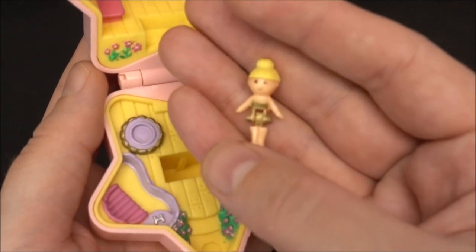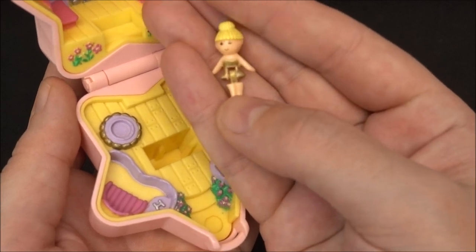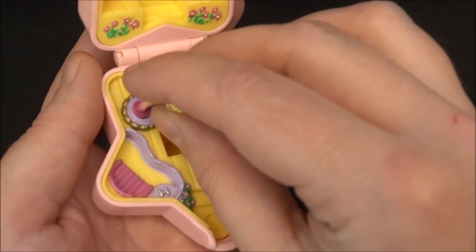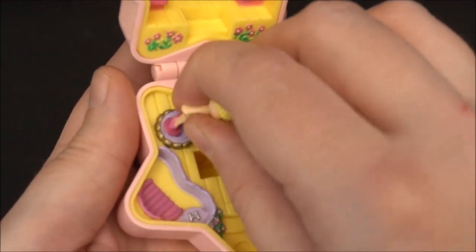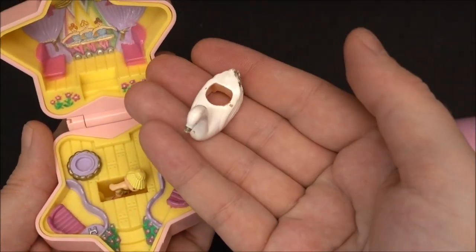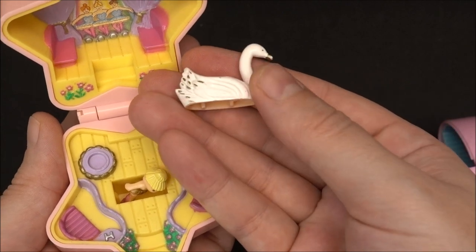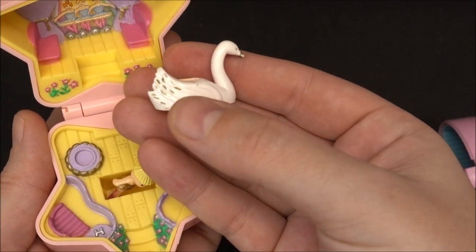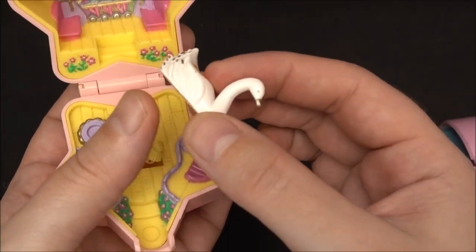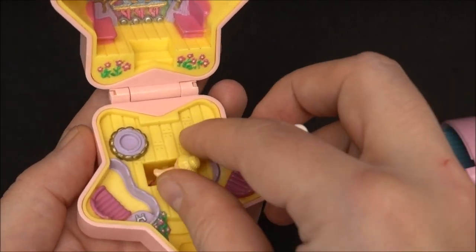I have the ballerina that belongs to the set. She looks so cute with a golden outfit and pink shoes. She also comes with a swan — so maybe she's performing Black Swan. The swan itself is white with some golden details. Unfortunately I'm also missing the ring holder in this case. It's a pink ring holder — maybe I can find it someday.